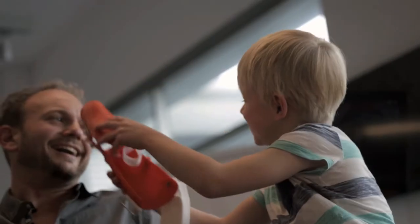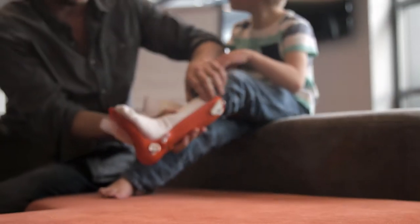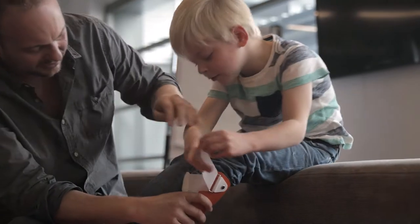AbilityMate is launching a groundbreaking initiative to help children with disabilities walk. We need your help to get our 3D printed ankle and foot orthoses medically approved and open source.